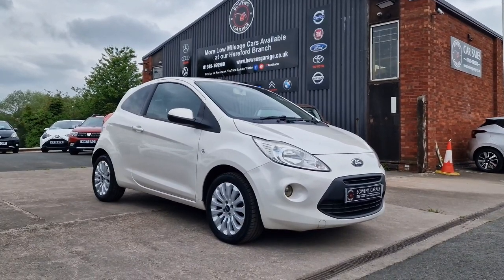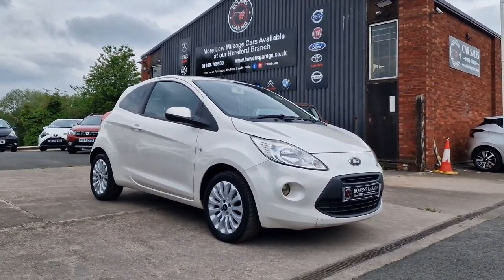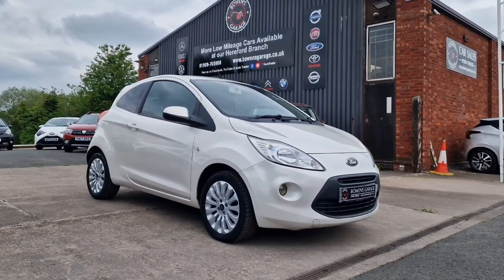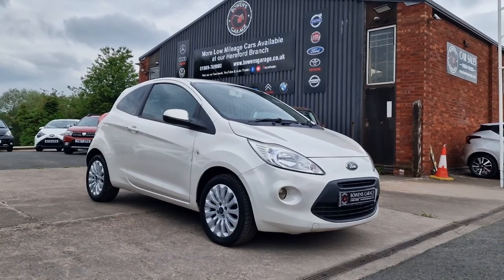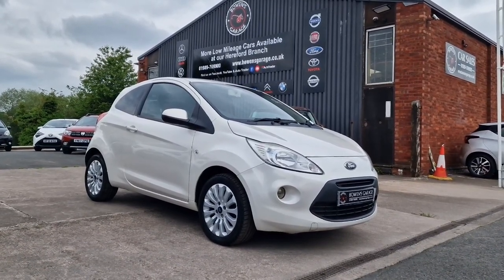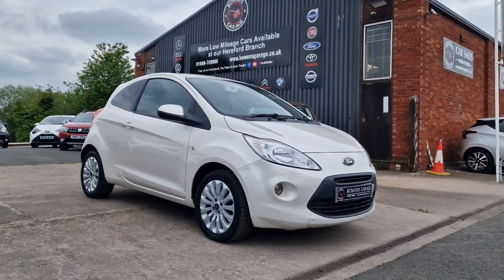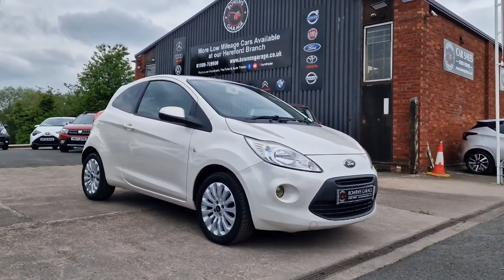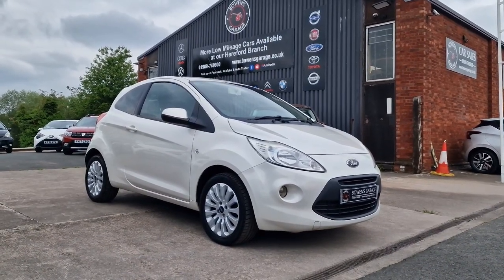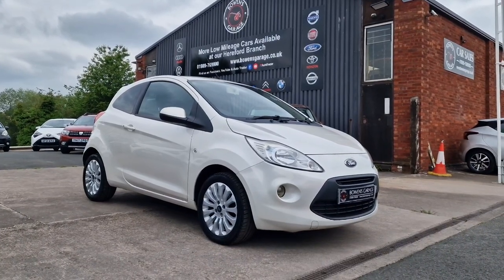We do work on an appointment-only basis, so if you'd like to come and view, please do get in touch. Our telephone number is 01989 769900. You can contact us by email at sales@bowensgarage.co.uk. For more information, registration number, insurance groups, and specific technical specs, have a look at the website at www.bowensgarage.co.uk. This is excellent value — a perfect first-time car, guaranteed to be popular with cheap running costs. I'm sure it won't be here long. Thanks for watching and we'll see you on the next.